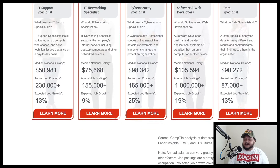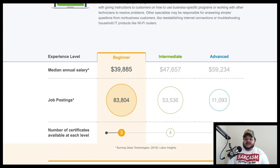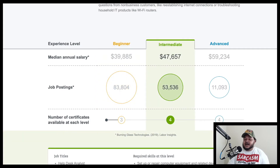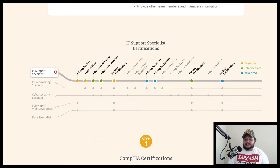So let's dig a little deeper into these categories to see what the beginning, mid-range, and expert level look like. For IT support specialists — who do a lot of troubleshooting — a beginner median annual salary is around $39,000 with 83,000-plus job postings, requiring about three certifications. Intermediate is about $47,000 with 53,000 job postings and four certifications. Advanced is around $59,000 with 11,000 job postings and about four certifications. Scrolling down, it shows the certifications associated with each job title.